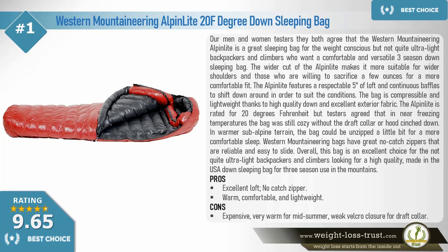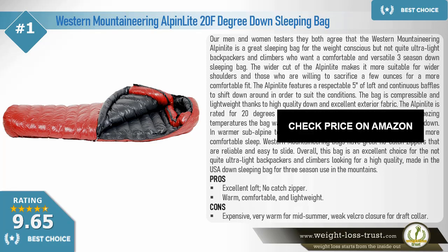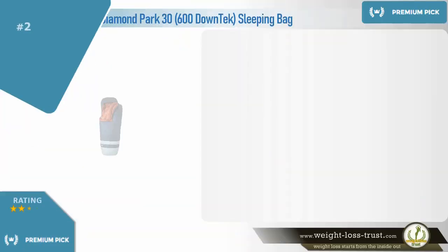Pros: excellent loft, no-catch zipper, warm, comfortable, and lightweight. Cons: expensive, very warm for mid-summer, weak velcro closure for draft collar.